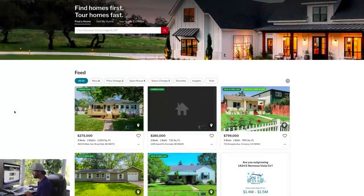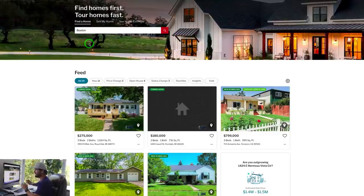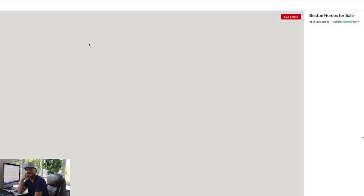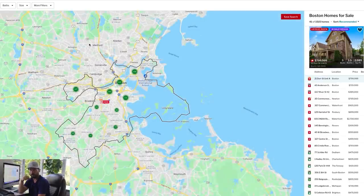The first thing we're going to do is go into Redfin and put in Boston, Massachusetts. I'm going to do this one using Redfin — you can do this on Zillow as well. I prefer Redfin over Zillow any day of the week because they have a really cool feature that allows you to instantly find distressed properties.